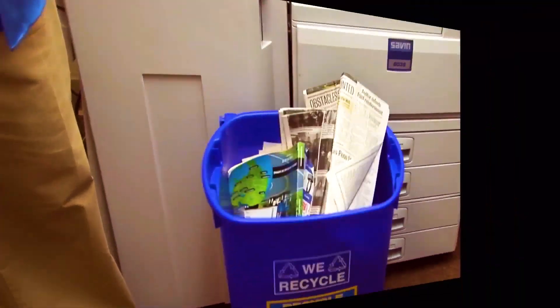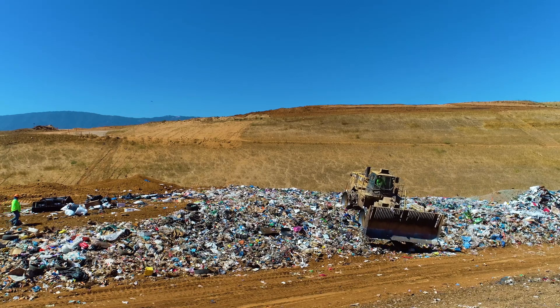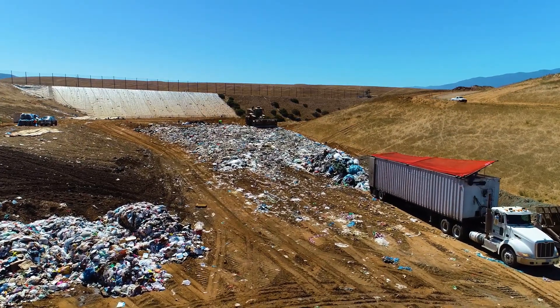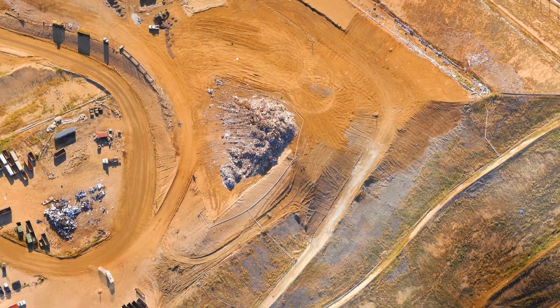Remember to recycle at home and at school. When you throw your garbage away, it comes to the landfill to be buried forever. Please remind your friends, classmates, and teachers to recycle right and only throw away what is truly garbage. Thanks for joining us on the landfill tour — we hope to see you soon.